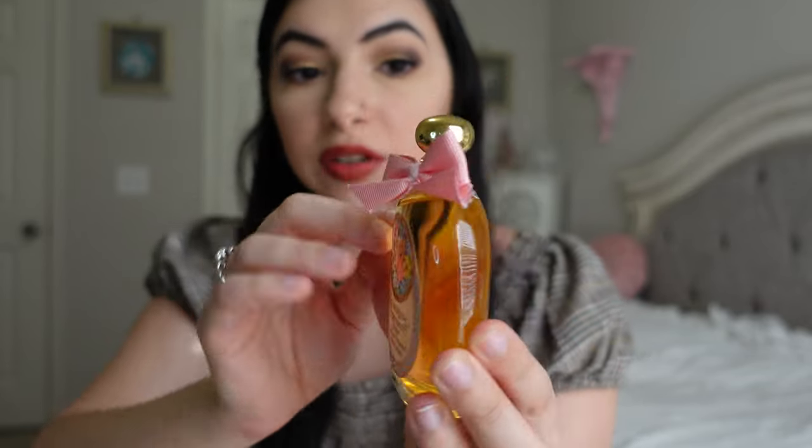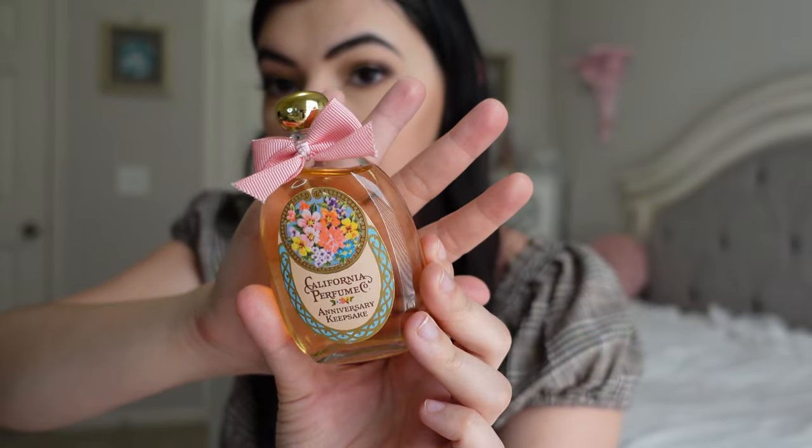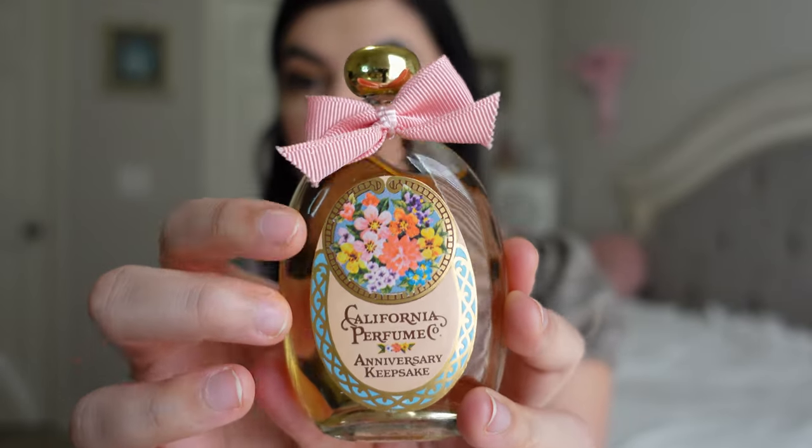Then I have the California Perfume Co. 1975 Anniversary Keepsake, and this is a full bottle. What really attracted me to this — I actually wanted it for a while before I found it at an antique store near my boyfriend's parents. What attracted me was the little pink bow and also the flowers. I collect vintage Avon so I just thought it was cool. I just think it's so cute and girly, like you could keep it on your vanity or in the bathroom. It's a cute little decor item and it's fully stocked. Very strong smelling, but I kind of enjoy that old strong perfume smell.